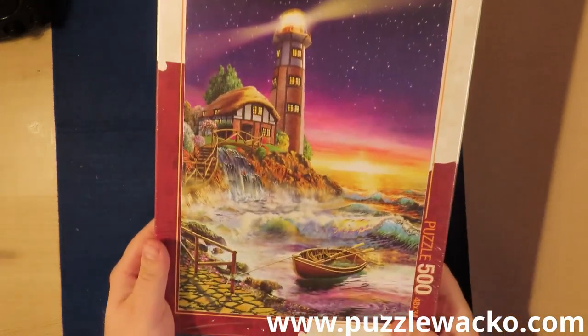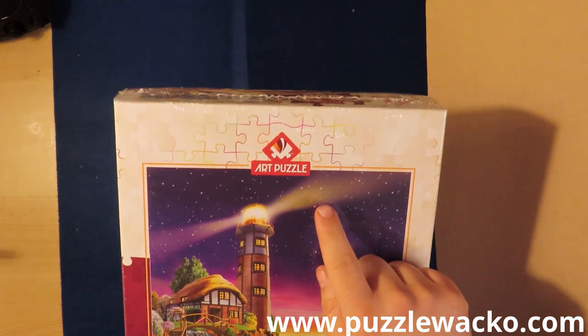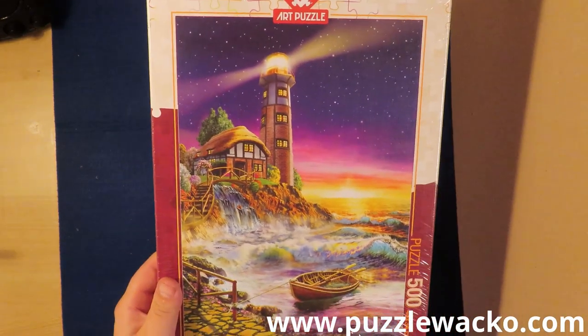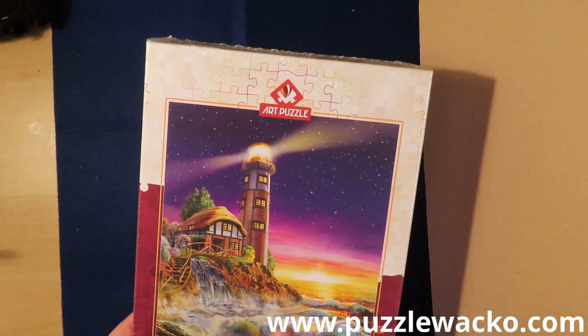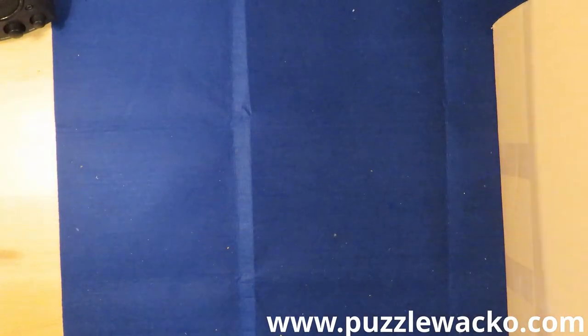A lighthouse, from Art Puzzle. I do believe they come from Turkey. I really like lighthouses. Art Puzzle — I have two or three of them. I will make them and tell you what I think about them. What do you think about them — do you know them?